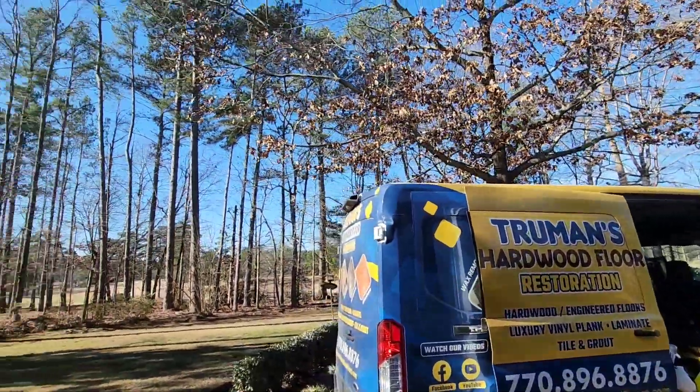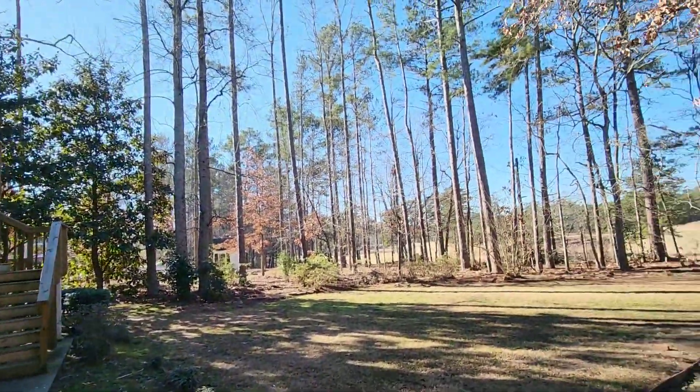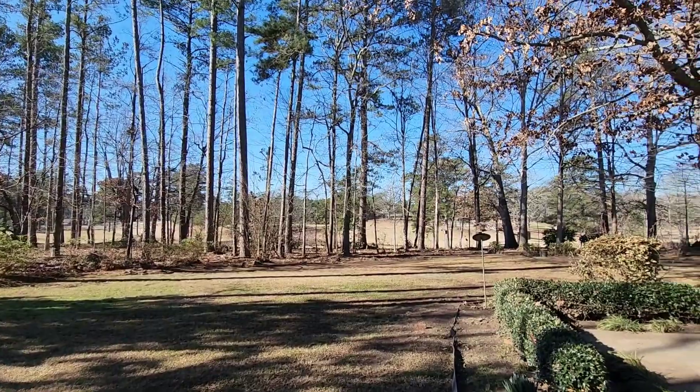What's up Facebook, YouTube, what's up guys. Today is January the 10th, we're out here on our first and only job of the day, me and Kevin, Tuesday.